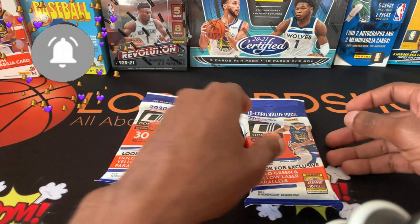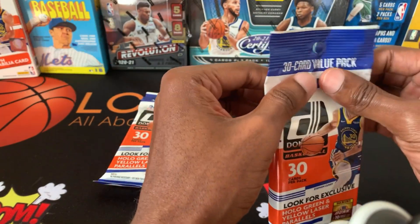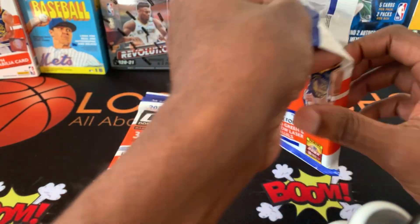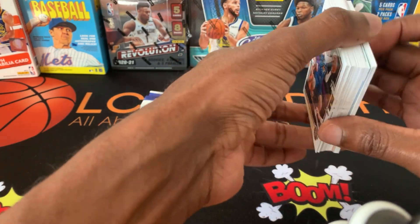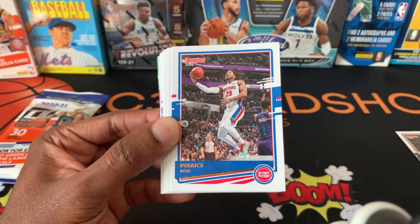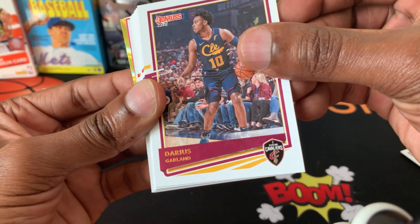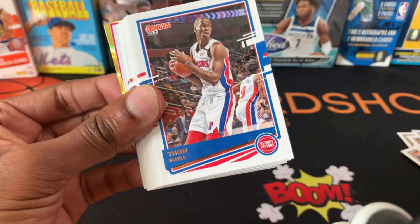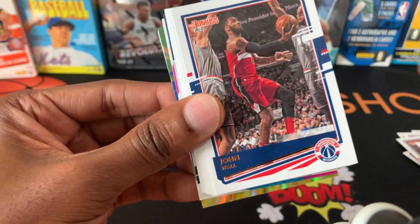I wanted to do another fat pack because I wanted to redeem myself. The first two fat packs I did were not great, so I wanted to get some more. Hopefully this one will be better than last time. You guys are used to the base cards by now — we're going to go over it real quick. Derrick Rose, Steven Adams, Steph, Mikal Bridges, Darius Garland, Dwyane Bacon, Donovan Mitchell, Langston Galloway. Is that Fultz? Yep, Markelle Fultz — I hope he comes back strong next year. CJ McCollum, John Wall.